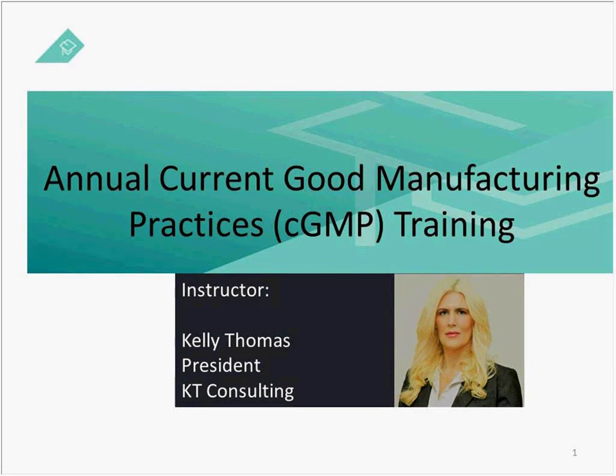Good morning ladies and gentlemen. Welcome to ComplianceOnline's live webinar on current good manufacturing practices, CGMP. Today's presenter is Kelly Thomas, who has over two decades of CGMP hands-on industry experience in both pharmaceutical and medical device manufacturing operations.